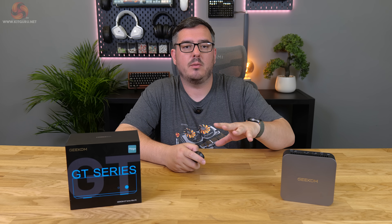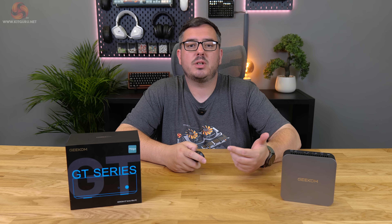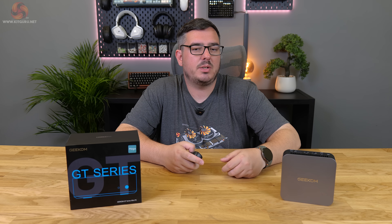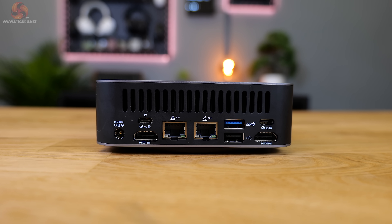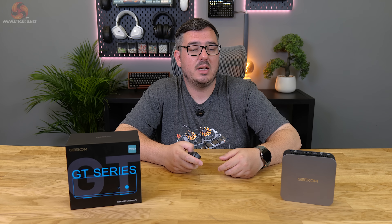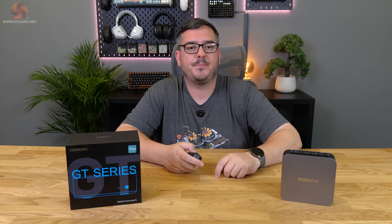Just like in my last Geekom review I'd like to see USB-C ports on the front, and I'd love it if Geekom would start putting OCuLink ports on their machines. I've been itching to try eGPU setups lately — USB4 will do eGPU connections but not quite as well or with as low latency as an OCuLink connection. So Geekom, please consider adding OCuLink support on at least one or two devices.